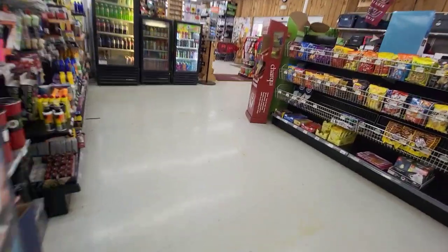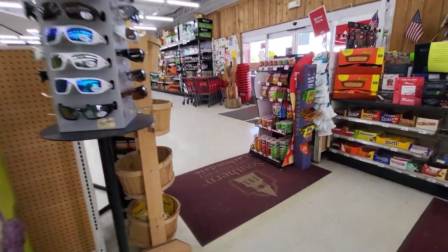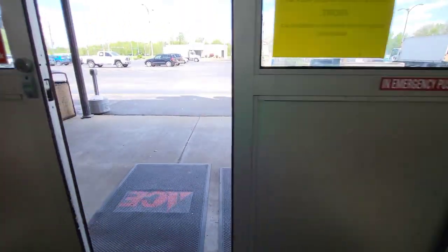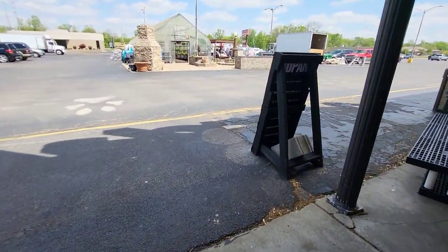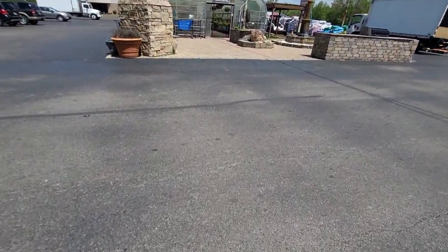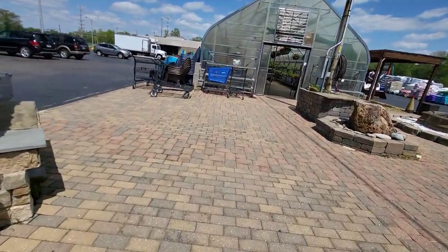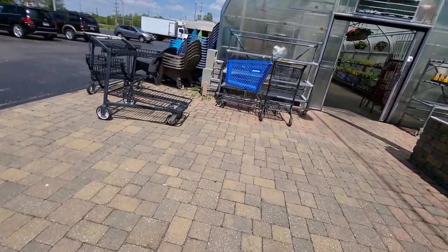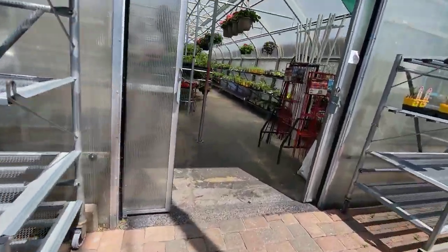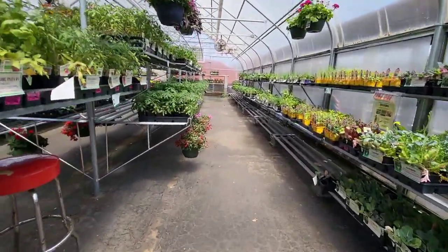That was a store tour of Ace Hardware in Carbondale, Illinois. And a quick look at their garden center before we leave, and a quick look at their old shopping carts. Because they have an old True Value cart over here — I'm pretty sure True Value was in Murdale for a long time. Just a look at their garden center.